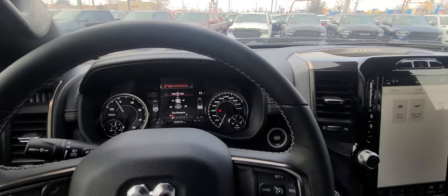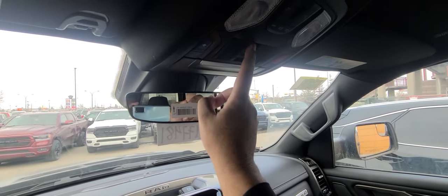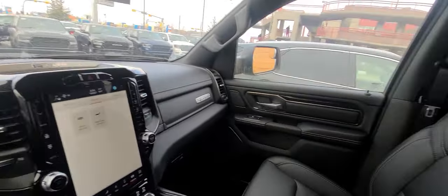And I think that pretty much sums it up. Homelink garage door opener, rear sliding window — just a beautiful, beautiful truck.